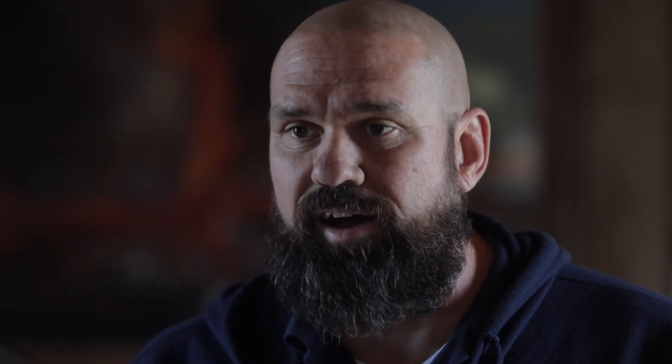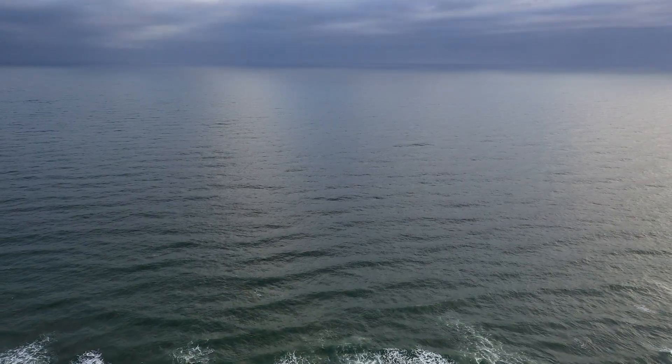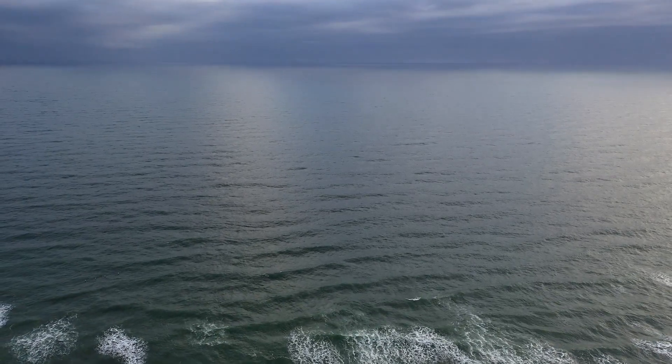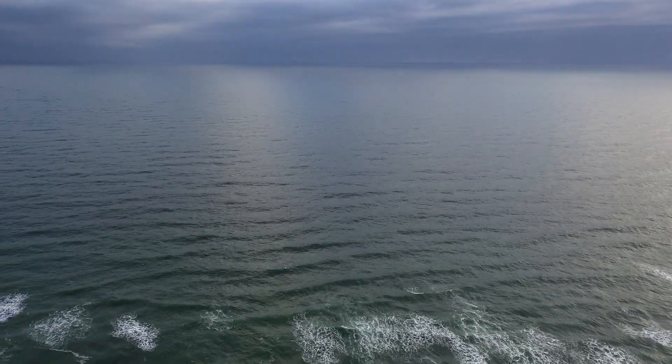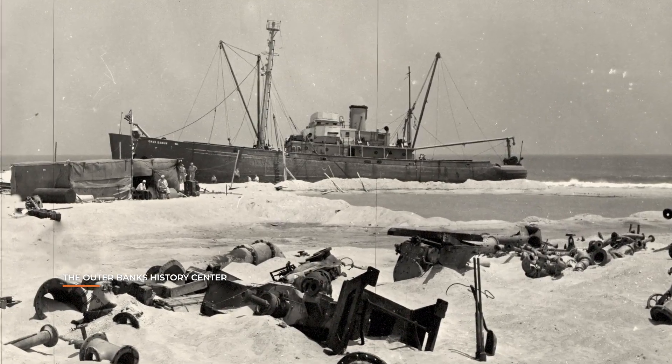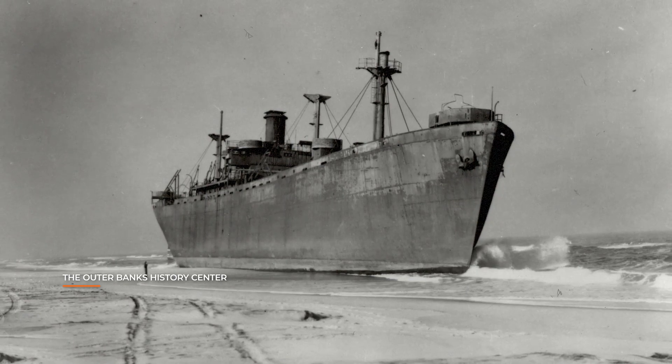And what does that mean for a ship? It's a glorified sandbar out in the middle of where you would think you'd be in deep water, miles off the beach. All of a sudden, the water's three feet deep. Ships break apart, especially in storms, and it caused a lot of shipwrecks.